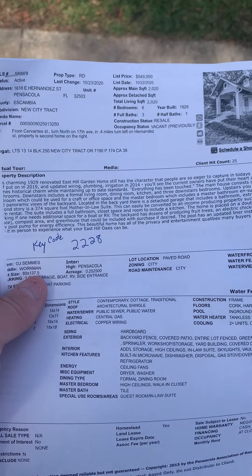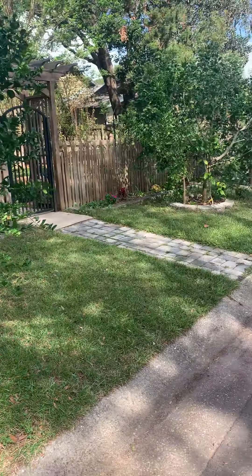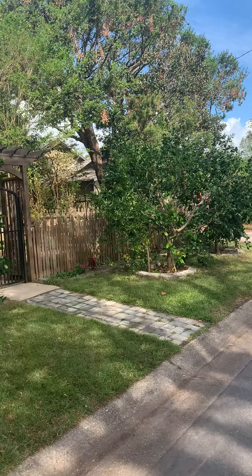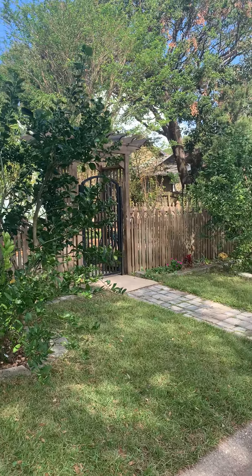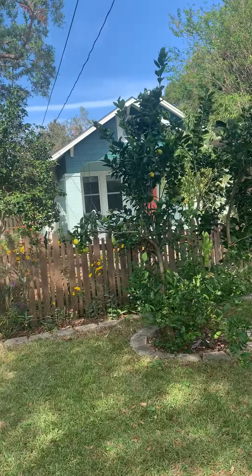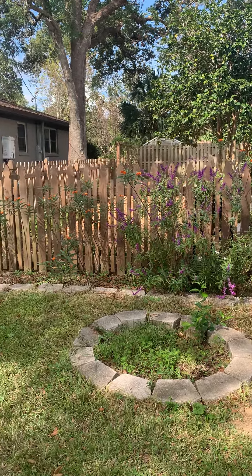I am here in front of 1618 East Hernandez Street, here in the heart of East Hill, looking at this house sitting on a double lot. It's two houses off the corner of 17th and Hernandez, so 17th is still one of the main thoroughfares through East Hill, but you are protected off of a double lot from that intersection. I just got done walking through and I'm getting ready to take you on a tour — this is an exceptional house.